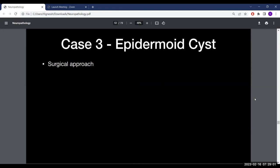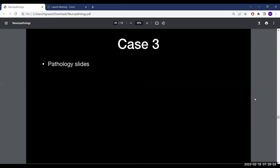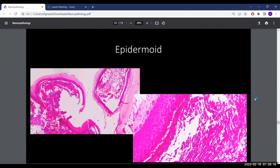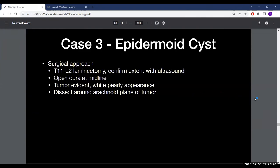For the surgical approach: localized laminectomy, using ultrasound to confirm exposure above and below, then attempts at gross total resection of both the cyst and its capsule. That is essentially what was done.